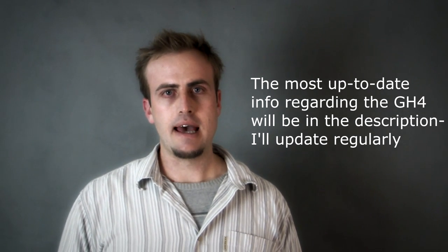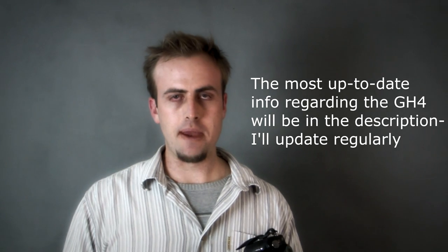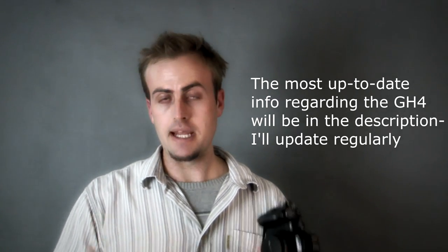All the links to everything I mentioned — EOHD, wolfcrow, and the Panasonic sensor information — are in the description below. I really hope you found this video useful. I can't wait for the GH4. Thank you very much, signing out — see you next time, goodbye.